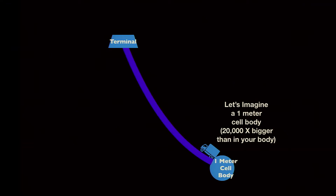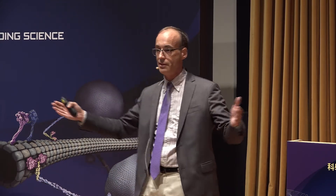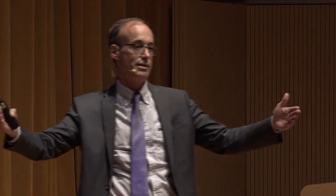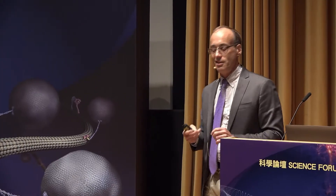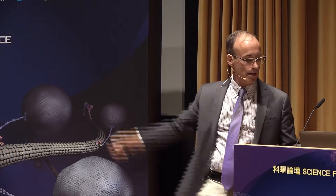To put this on an intuitive scale: if the cell body in your spinal cord were one meter in size, the nerve terminal would be all the way in Shenzhen. That's the relative scale of transport. A little transport package would be about the size of a marble traveling between here and Shenzhen, taking two days to make that journey.